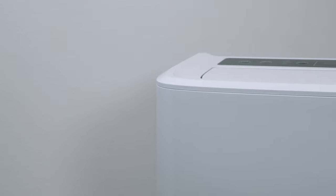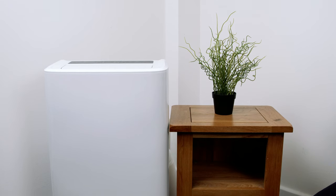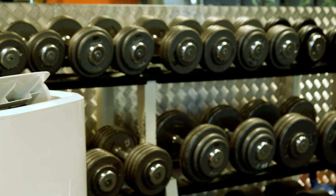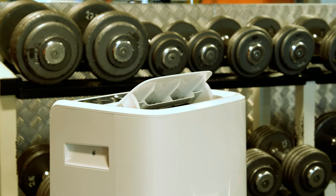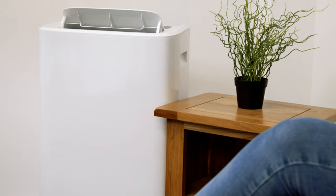Vida air conditioning units are available in three versions, each offering a powerful and energy efficient cooling solution. They are only available from eBuyer, so make sure you stay cool this summer with these red hot aircon units. Visit eBuyer.com to see the full range. A link is in the description below.